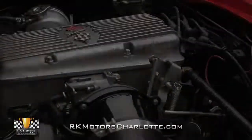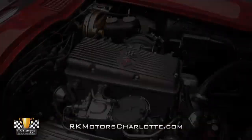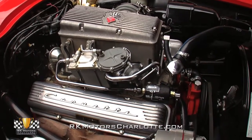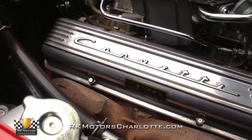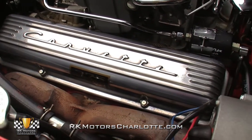Holding the title of world's most powerful naturally aspirated single cam V8 until the debut of Chevrolet's 2001 Corvette Z06, this impressive small block utilizes wide bore casting, a forged steel crank, forged pistons, and a hot cam to turn stout 10.5:1 compression into a solid 375 horsepower.